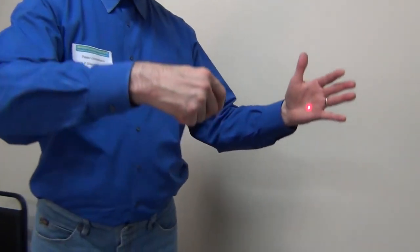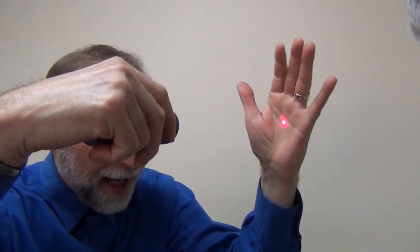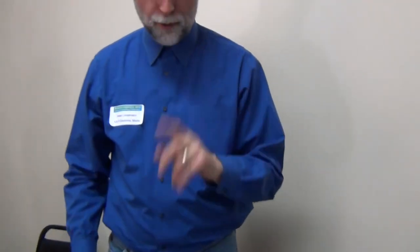You see that laser beam? No, you don't see the laser beam. You don't see it because it's off. You can't see the beam between you and me — it's not there. You cannot see light. It's really important to understand this. Sometimes you can see dust particles, and that's why — you see the dust particles. You see only what light reflects off of.